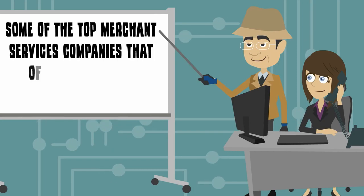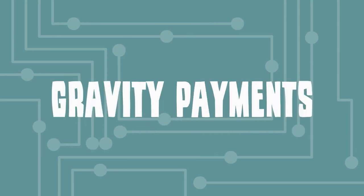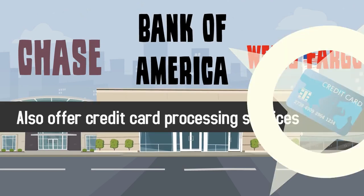Some of the top merchant services companies that offer credit card processing include Intuit by QuickBooks, BluePay, TSYS, and Gravity Payments. Traditional banks like Chase, Wells Fargo, and Bank of America also offer credit card processing services.